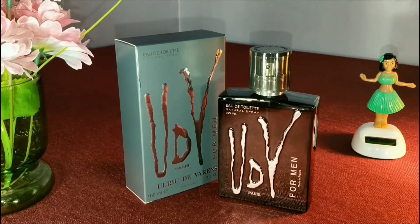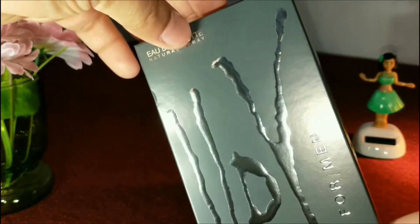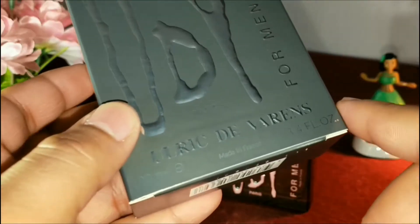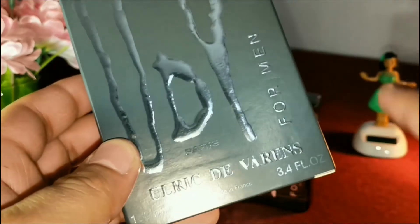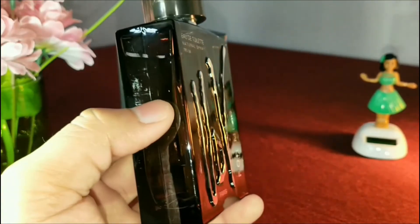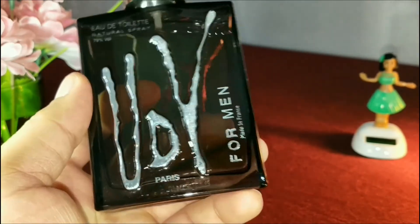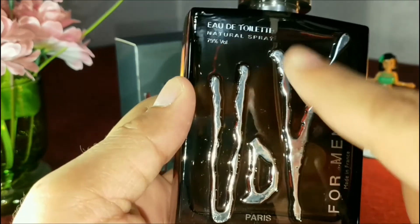Now let's take a look at its presentation. As you can see, all the details are embossed in silver and it comes in a matte finish. Here it says made in France and comes in 100 ml. The UDV logo is also embossed in silver, and it comes in EDT concentration.